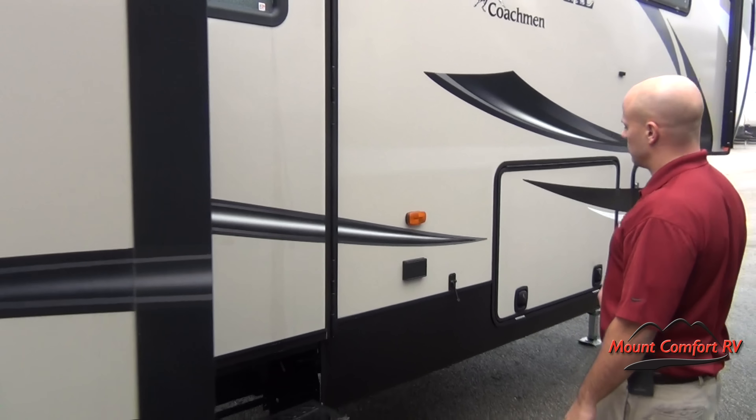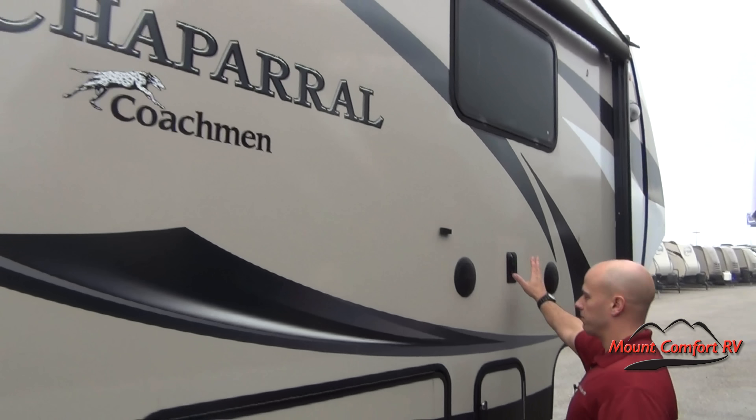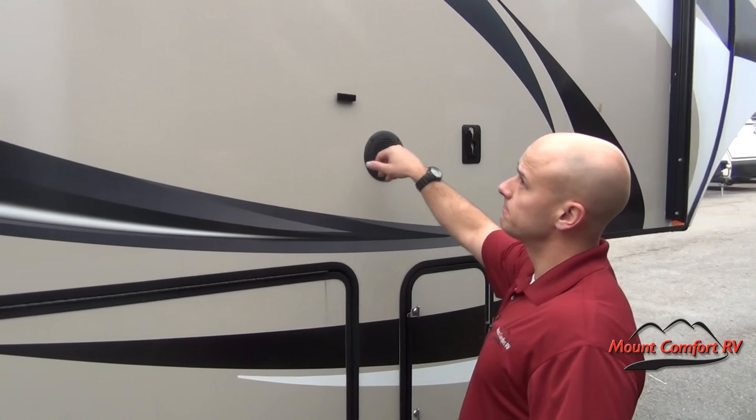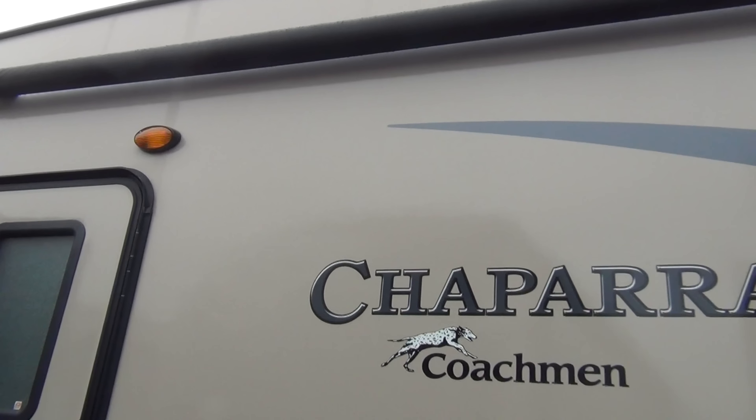Taking a look at the front, you'll notice you do have outdoor speakers, a place to set your television, and LED strip lighting under the awning.